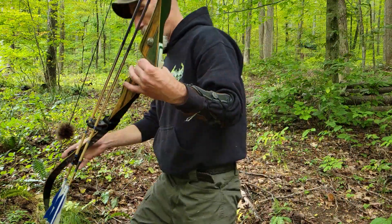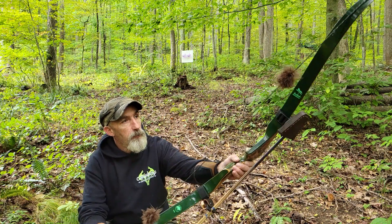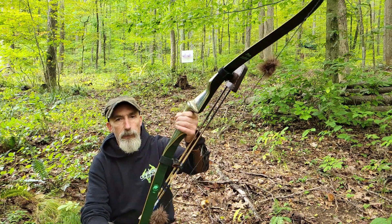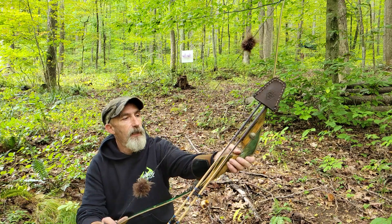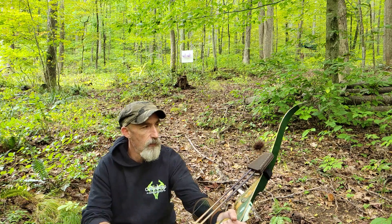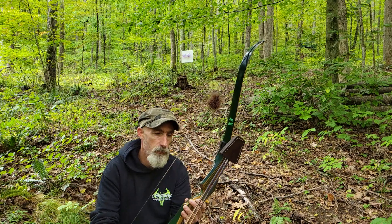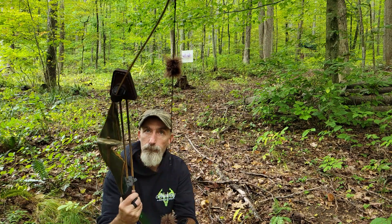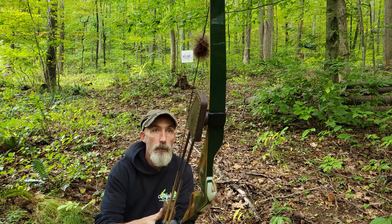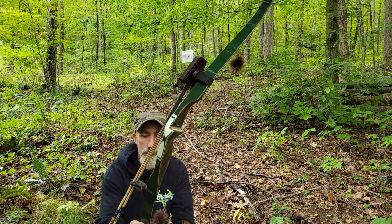This is a new bow to me — I traded an old Bob Morrison that I had for this bow. The Bob Morrison was great but it was 64 inches long, and a friend of mine needed a long bow and I wanted a short bow, so we ended up trading. Now this 1973 Bear Kodiak Magnum is mine, and I'm really happy with it.